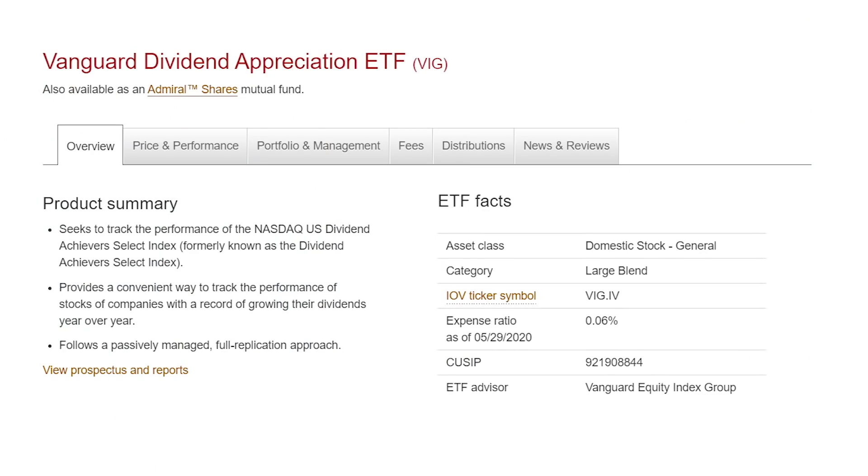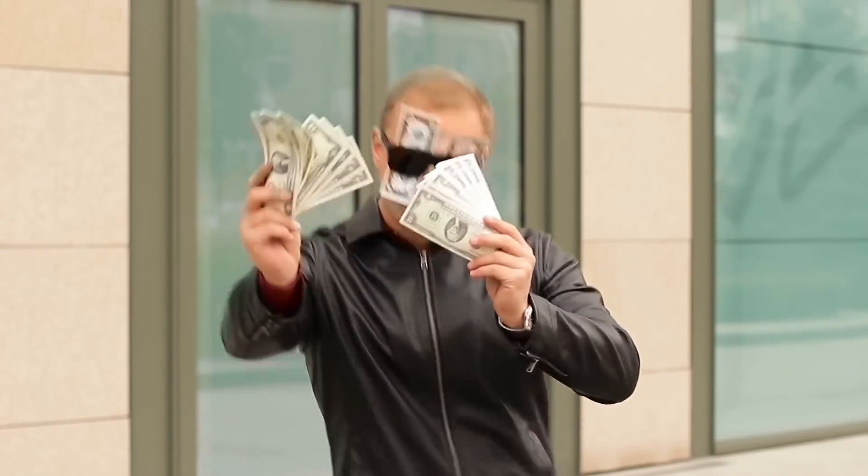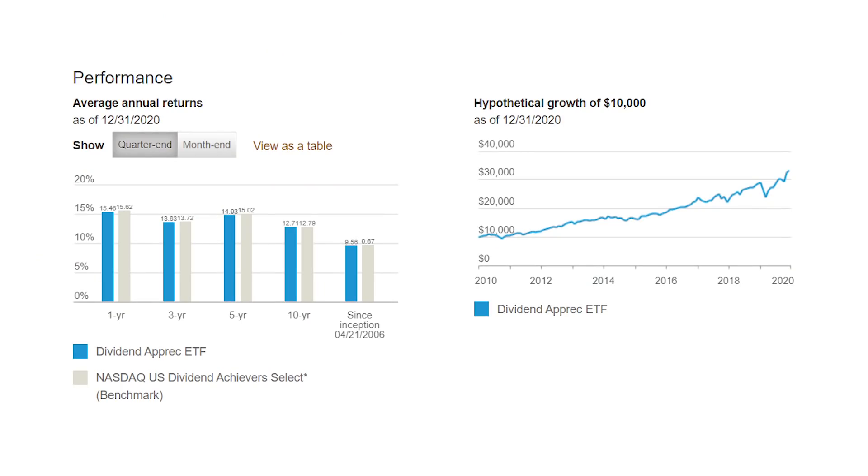So unless you're investing through a 401k or some other program where your only choice is mutual funds, go with these five Vanguard ETFs. Our first fund, the Vanguard Dividend Appreciation ETF, ticker VIG, holds shares of over 200 U.S. stocks within the dividend achievers group — companies growing their dividends for at least 10 consecutive years. The Dividend Appreciation Fund pays just under a 2% dividend yield and has produced a 12.7% annual return over the last decade — enough to more than triple your investment in 10 years.